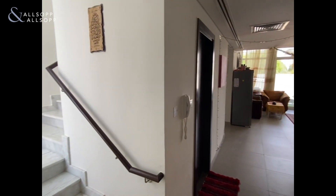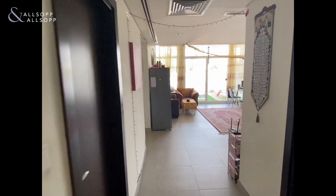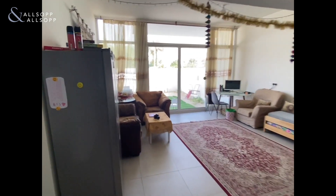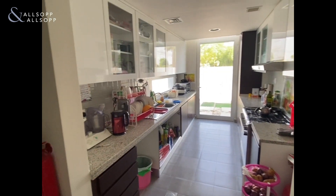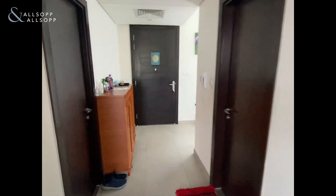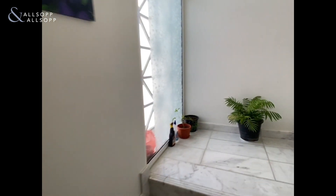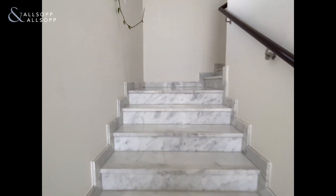This property is in the heart of Arabella with a built-up area of 2,027 square foot. It's a three bed property plus maids room and it is an end unit. The property comes with three bathrooms, with a downstairs, upstairs bathroom and master bedroom en suite.